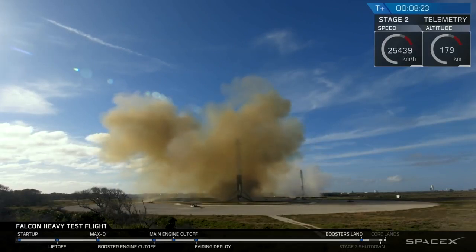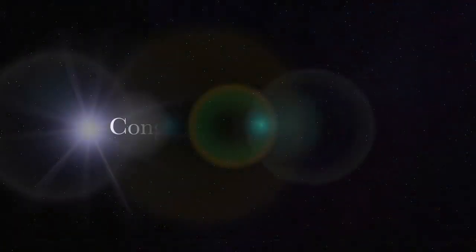And coming up very shortly, the center core will be attached. It's landing on the autonomous spaceport drone ship.